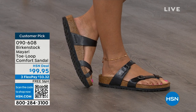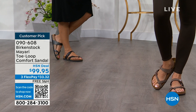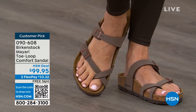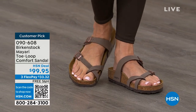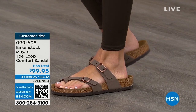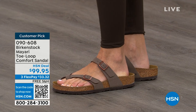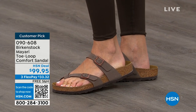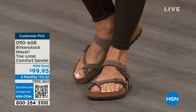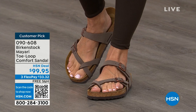You slip it on, get the adjustable buckles right where you want them, and that's it. If you wear Birkenstock already, you probably live in them and don't want to wear any other shoes. If you're just looking for new styles and new colors, it's great that you can shop at HSN or hsn.com, read reviews since these are customer picks, and get the brands you want.